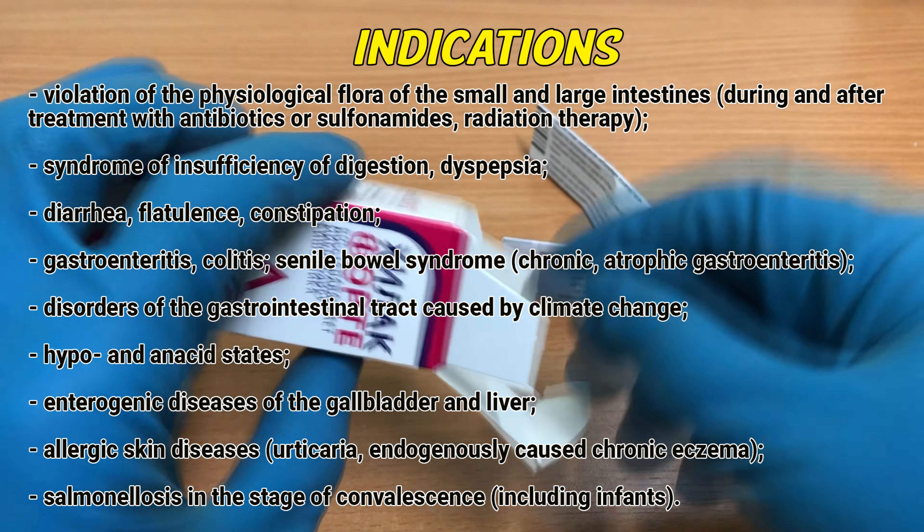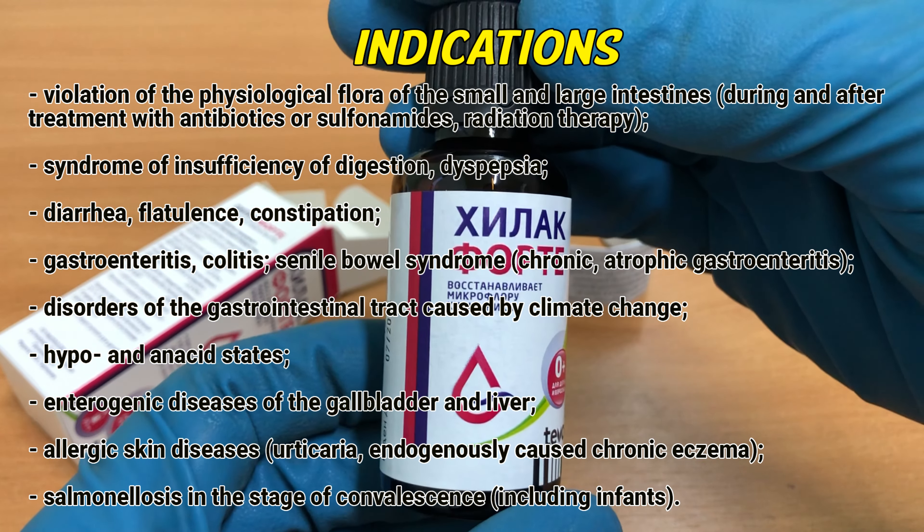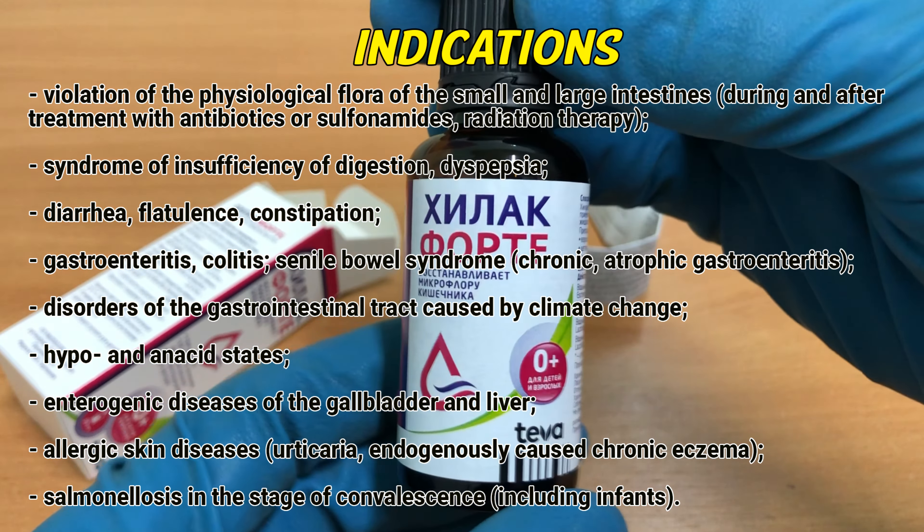INDICATIONS: Violation of the physiological flora of the small and large intestines during and after treatment with antibiotics or sulfonamides. Syndrome of insufficiency of digestion. Dyspepsia. Diarrhea. Flatulence. Constipation.